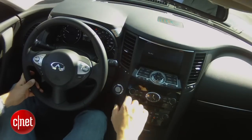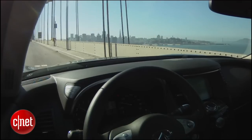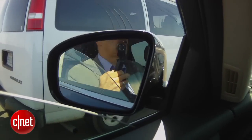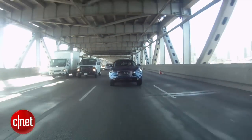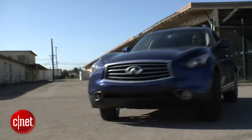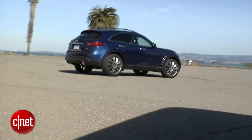If you really want to take that powertrain CNET style, get the tech package. It brings you adaptive cruise control, lane departure warning and prevention via yaw braking, and distance assist using laser sensing. It'll even pull back on the accelerator and auto-brake if you're about to run into someone, plus brake assist with forward collision tech — lots of ways to keep you from rear-ending something or someone.